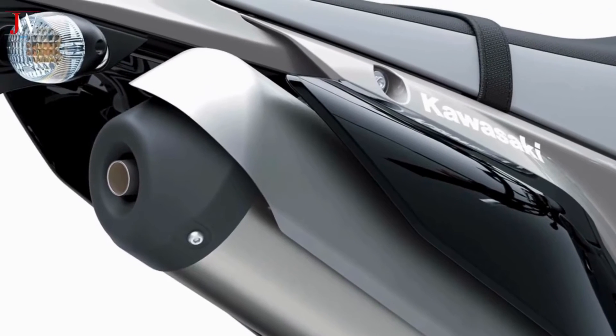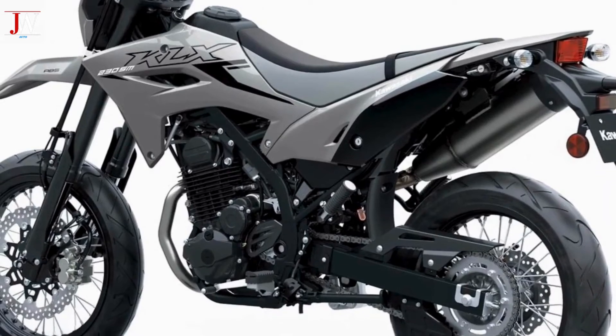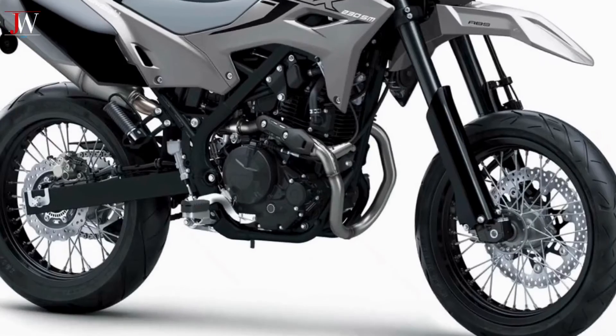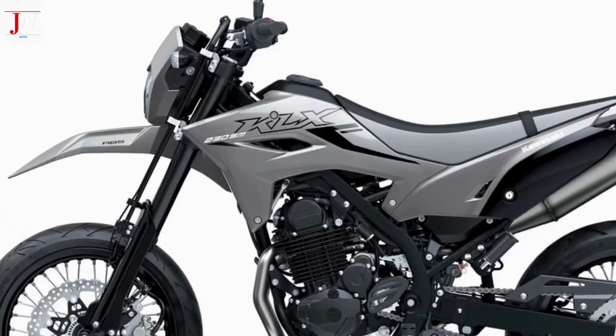Suspension-wise, you get an inverted 37mm front fork, as well as the uni-track rear linkage that's also found on the KLX 230S. Spring settings are a bit stiffer to account for the road-biased nature of this machine.